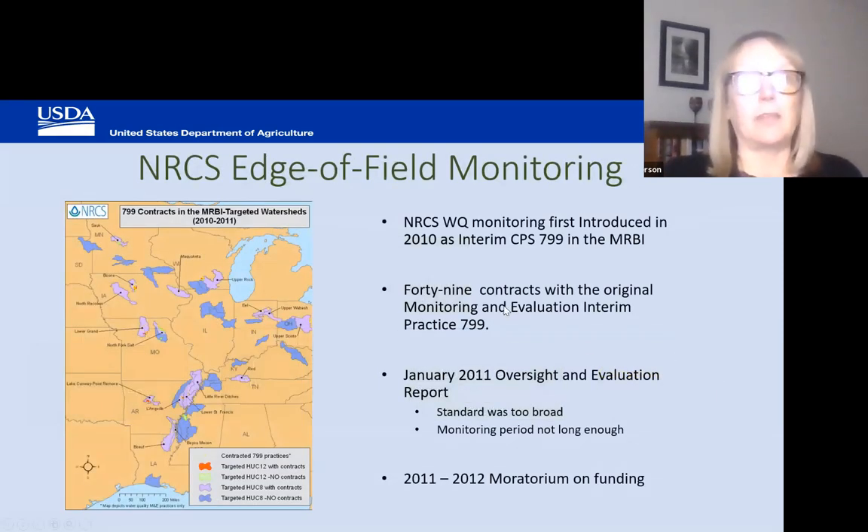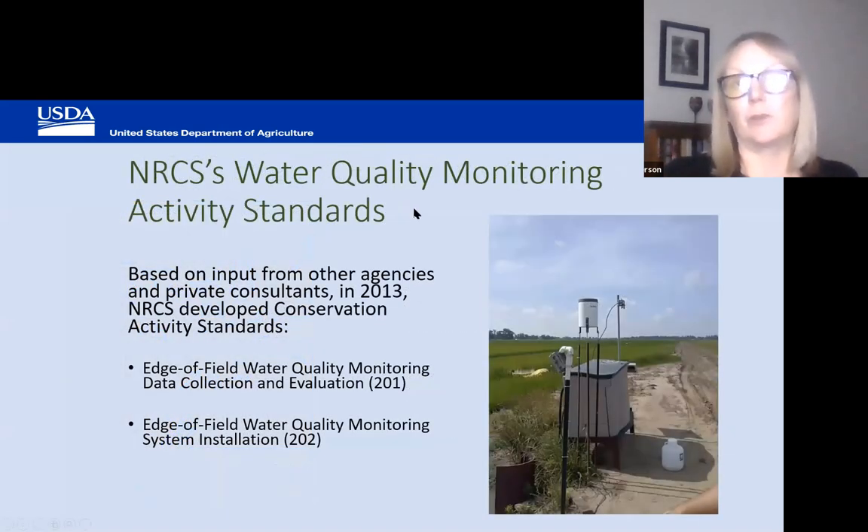NRCS got into edge-of-field monitoring back in 2010 with activity — at that point it was practice standard 799. It was piloted in the MRBI, the Mississippi River Basin, and it's pretty broad-ranging. Given the results from the pilot, we issued a moratorium on funding and came back and revised the standard into two activity standards. In 2013, NRCS introduced activity standards 201 and 202.